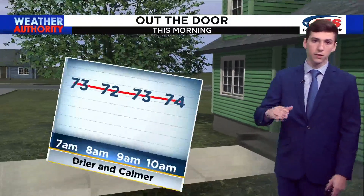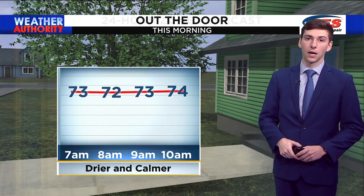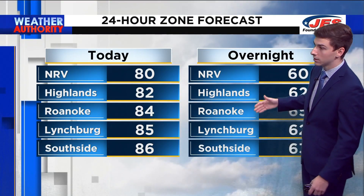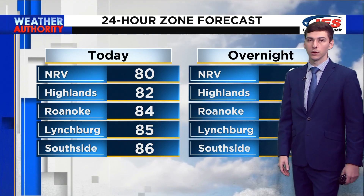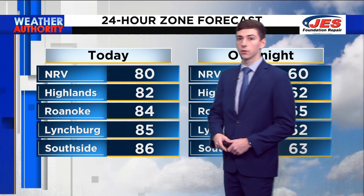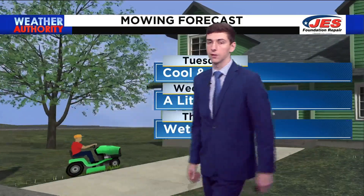If you are headed out the door this morning, it's feeling nice, cool, a lot drier, and it will be a lot calmer. We only get to about 74 degrees by 10 a.m. because our high temperature for today is 84 degrees here in Roanoke, 80 in the NRV, and 86 in the southside. For tonight, we get down to the lower 60s — hitting 65 here in the Roanoke Valley, 63 in the southside, and then 62 up in the highlands.